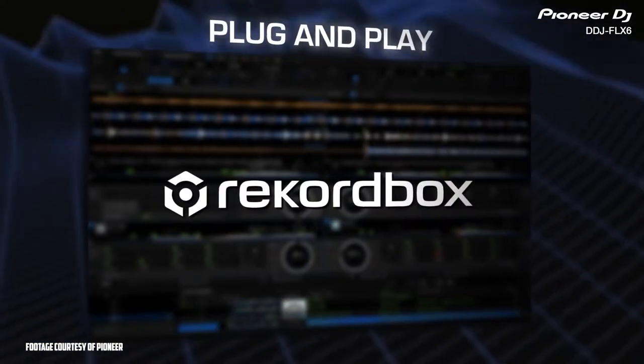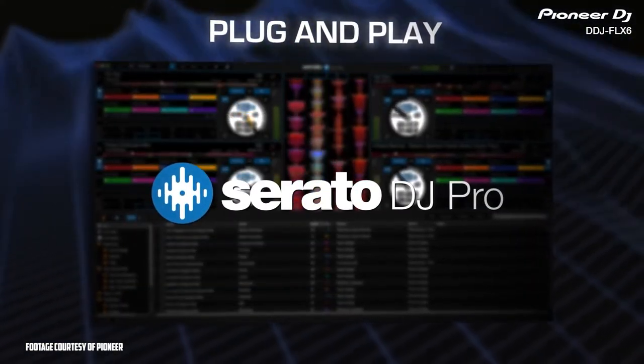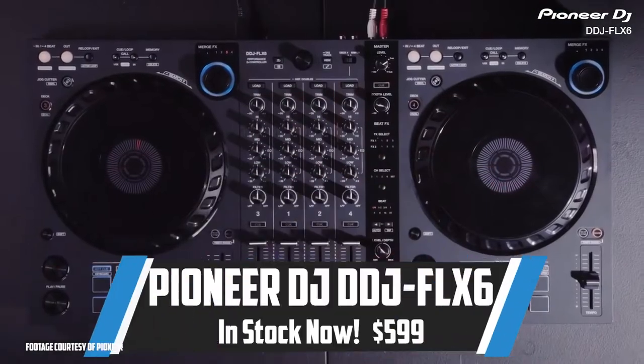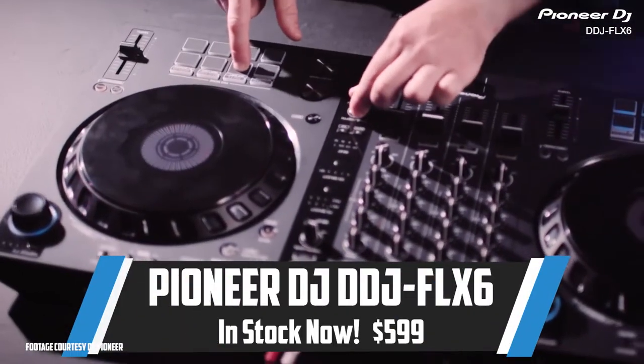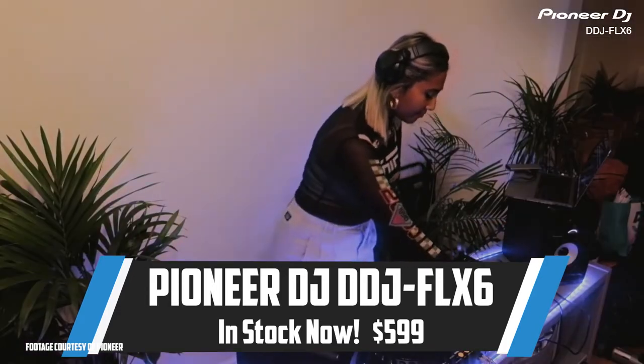The Pioneer DDJ-FLX6 is compatible with both Rekordbox and Serato DJ Pro and is in stock and ready to ship today. This piece retails for just $599 and really is an incredible value and one of the best releases of the year.